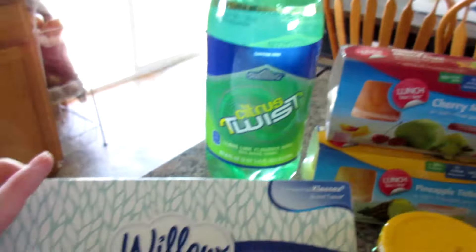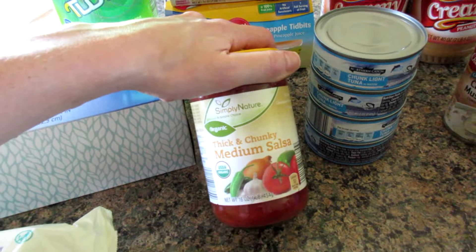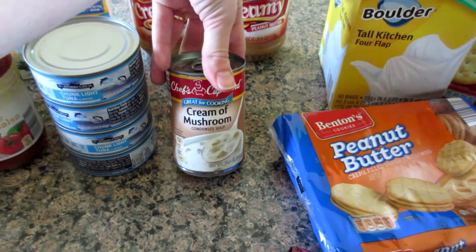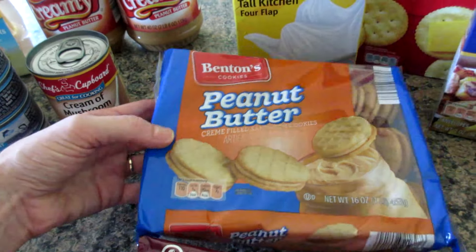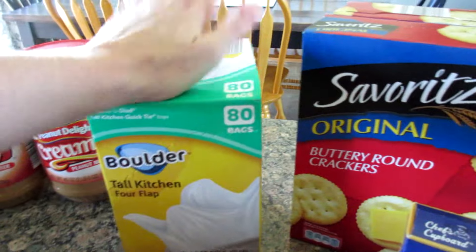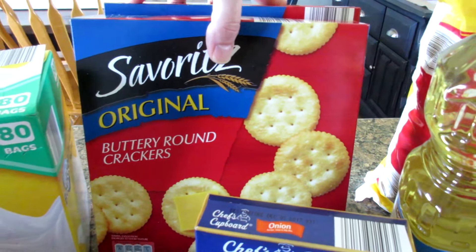Two peanut butters and some Willow facial tissues. Some thick and chunky medium salsa. Four cans of chunk white tuna in water. A can of cream of mushroom soup. Some peanut butter cookies — I let my sweet tooth get the better of me. Some Boulder Kitchen garbage bags — love those.